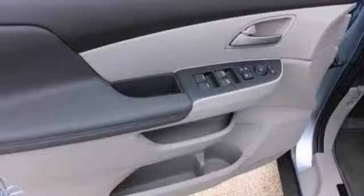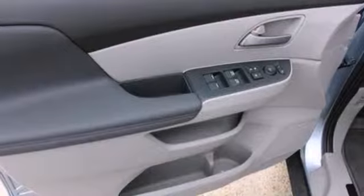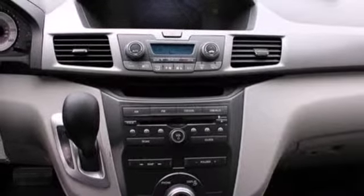And everyone gets the safety of multiple airbags, anti-lock brakes, and brake assist. Yeah, it's a minivan, but it sure looks like fun.